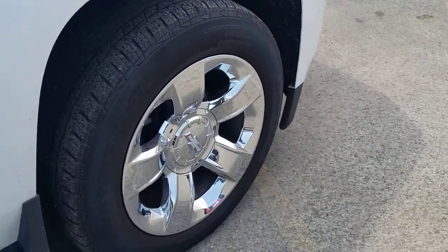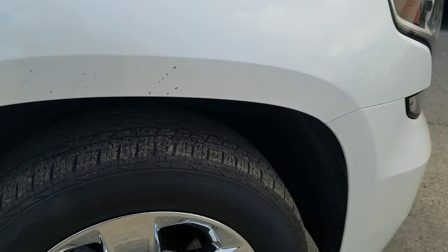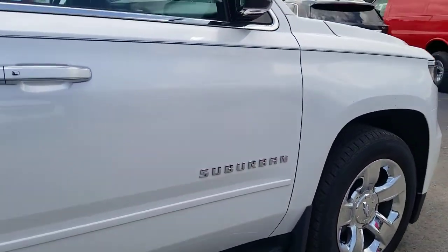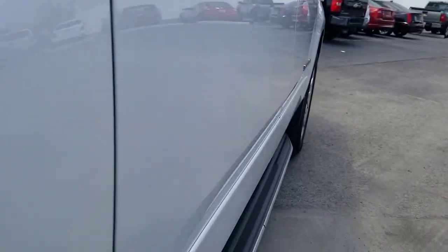This vehicle does have 20-inch chrome aluminum alloy wheels with Continental tires. It hasn't gone through inspection just yet, but it looks like there is some tread left on the tire. Just getting a few different angles of the vehicle, trying to see if I can see any door dings or anything like that. Everything seems to be in really good shape.